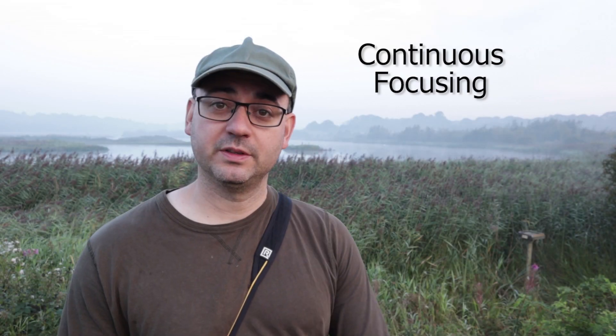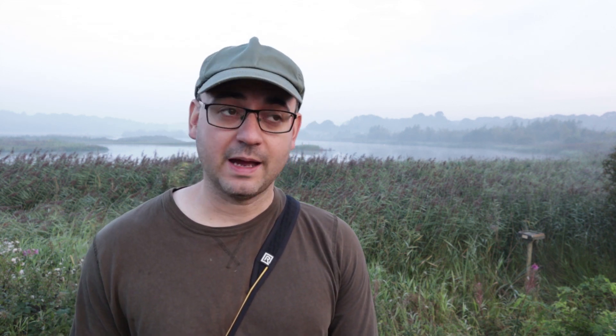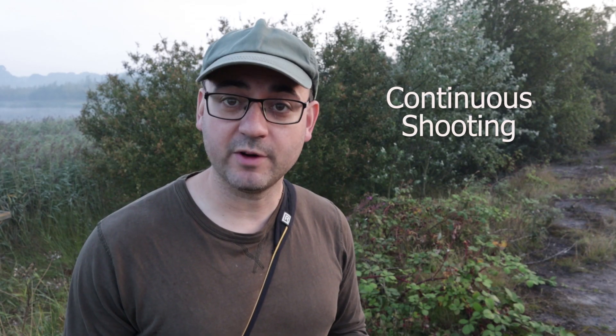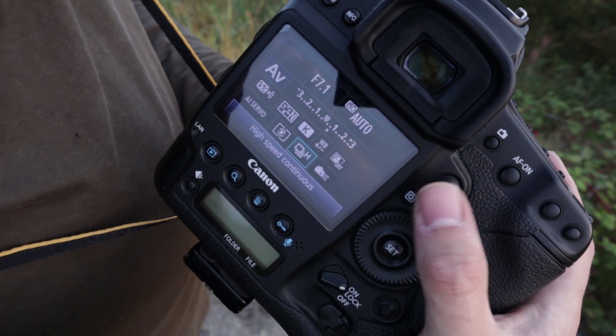It's also really important that I've got it set on continuous autofocus — on Canon that's AI Servo, or on other cameras it'll probably be AFC for autofocus continuous. Make sure you've got it on continuous tracking autofocus, especially for situations like this where I'm walking around and don't know what's going to happen — particularly birds that might fly right over me without warning. I've also got it set to a continuous frame rate on fairly high speed; I've knocked it down a bit so it's on nine frames a second.